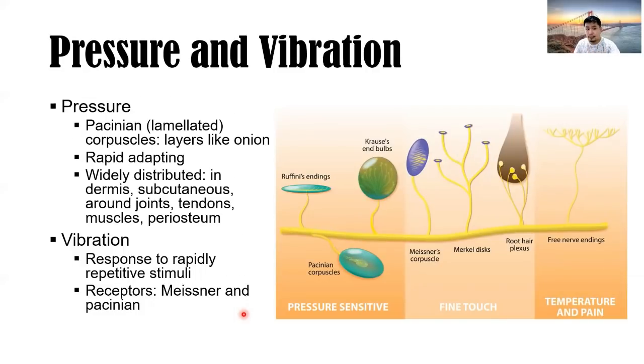For pressure and vibration: lamellated (Pacinian) corpuscles — layered like onions — are rapidly adapting and widely distributed in the dermis, subcutaneous tissue, around the joints, tendons, muscles, and periosteum. For vibration, which involves rapidly repetitive stimuli, the receptors are your Meissner's and Pacinian corpuscles.